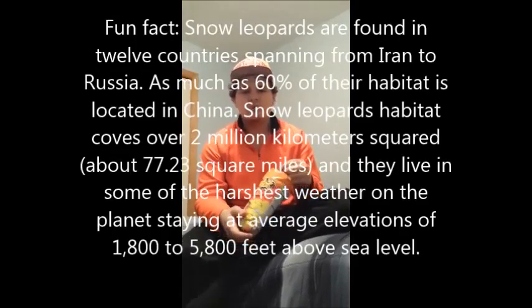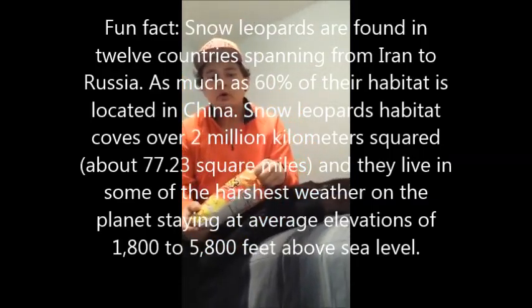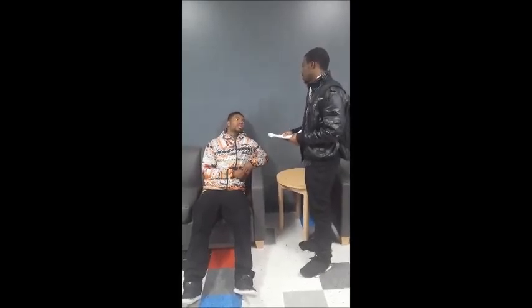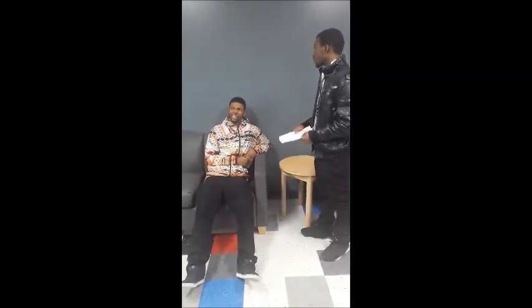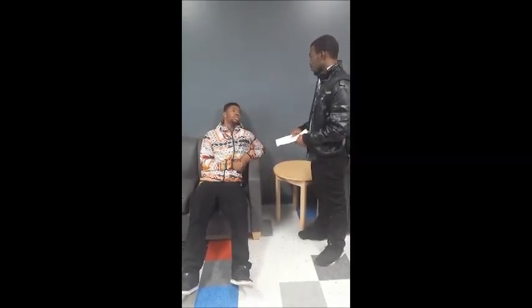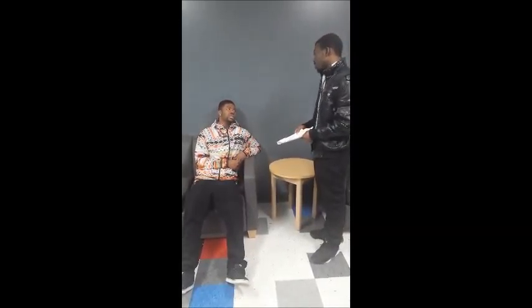How many snow leopards do you think are left in the wilderness today? How about 6,000? Actually you're right in the range. How many snow leopards are left in the wilderness? 30,000? Close — it's 4,000 to 7,000. I'd say about 80 to 100. Well actually it's 4,000 to 7,000. For real? Yeah.